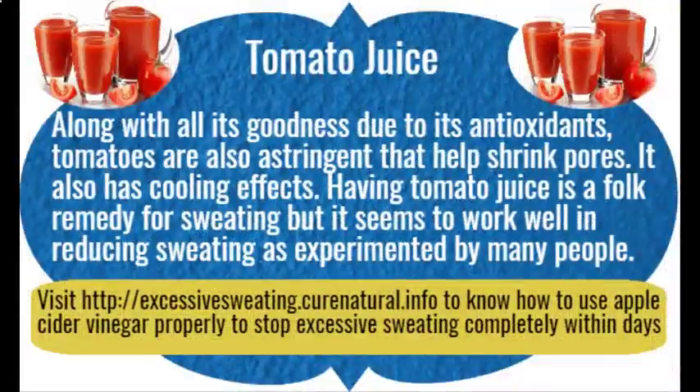Tomato juice. Along with all its goodness due to its antioxidants, tomatoes are also astringent and help shrink pores. They also have cooling effects. Having tomato juice is a folk remedy for sweating, but it seems to work well in reducing sweating as experienced by many people.